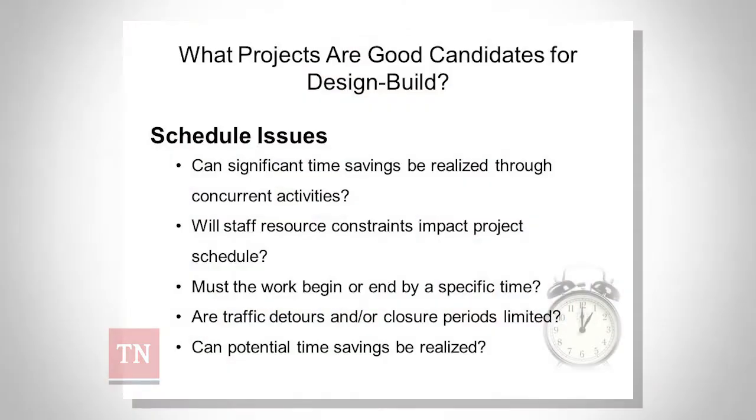There will be similarities, but I'm willing to guess that Tennessee is going to have their own criteria, at least for the first five years, that will be different than some other states. There will always be a need for time savings, and that's the one advantage with design-build. But picking the right project in Tennessee for the use of design-build will be important.